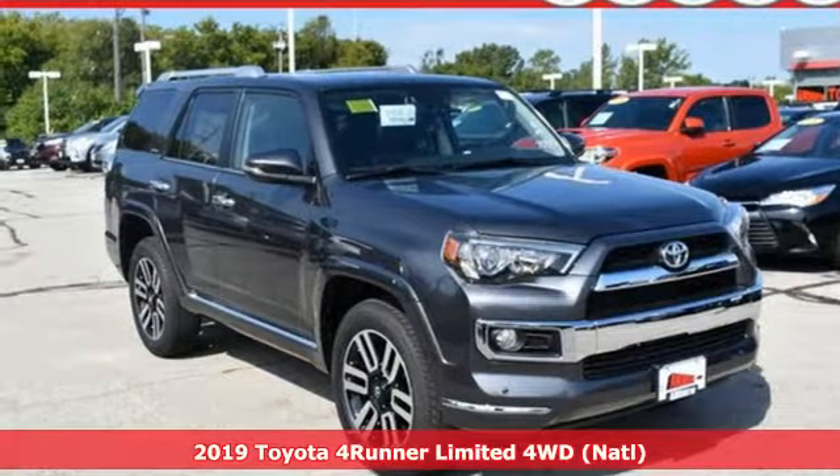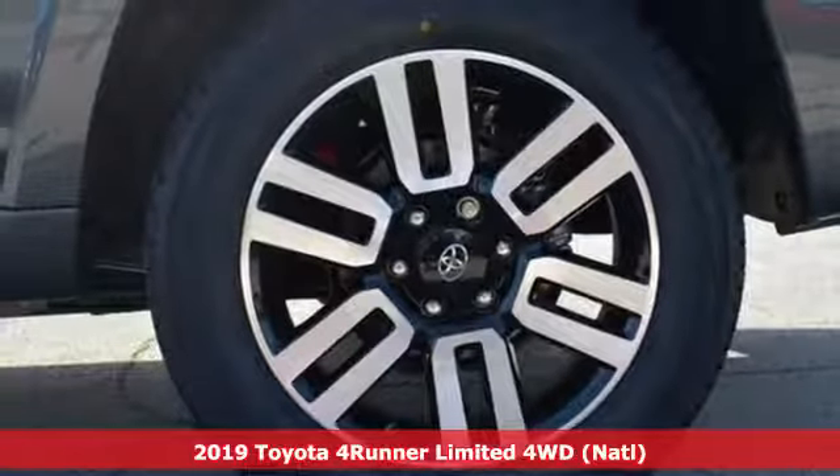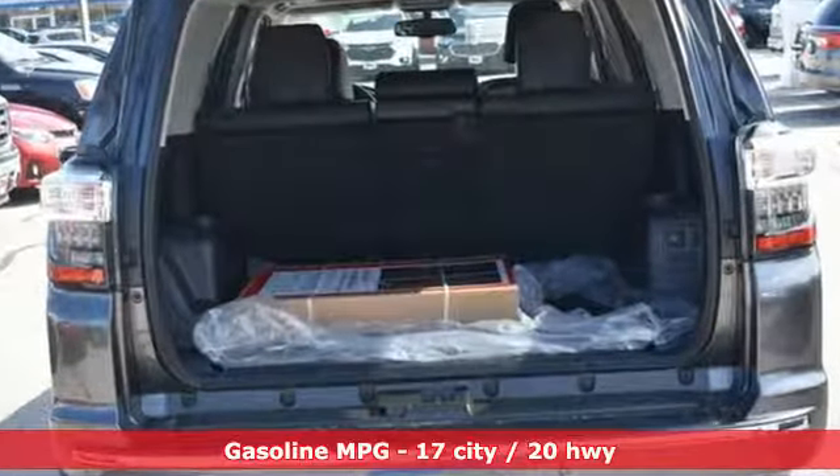It's a new 2019 Toyota 4Runner. This 4Runner is an off-road icon that rides rocks, dirt and mud with 30 years worth of proven capability. And with features like these, every drive is a pleasure.